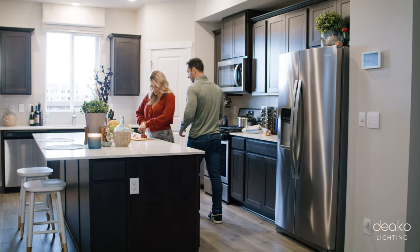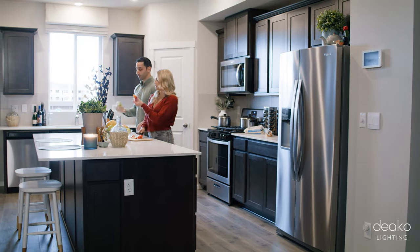Congratulations on your new home. I'm Karla Marie, and my name is Anthony. We also have Deco light switches installed in our home. I don't know how we ever lived without our Deco light switches. Like if someone told me, sorry, we're taking these away from you, I would literally cry.